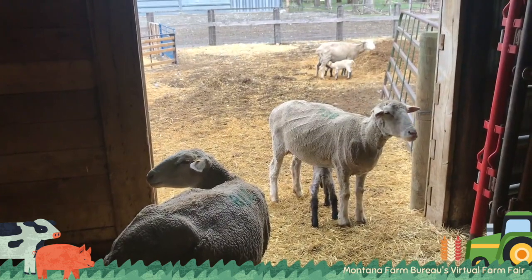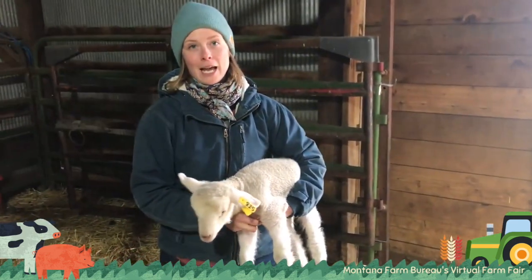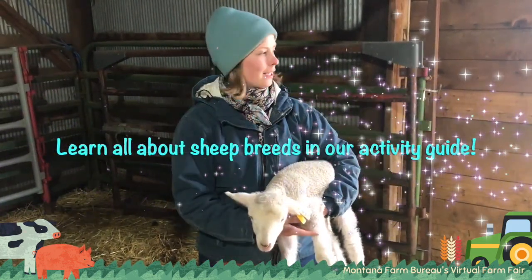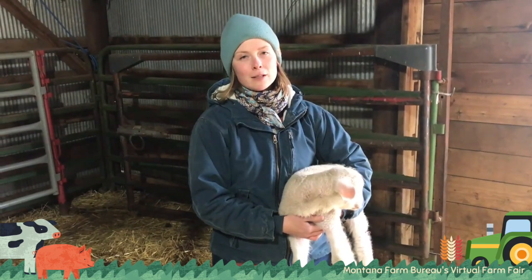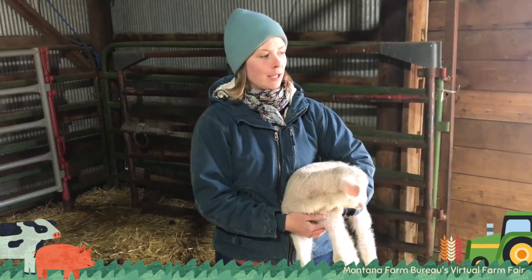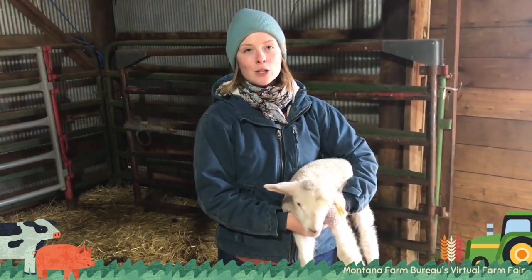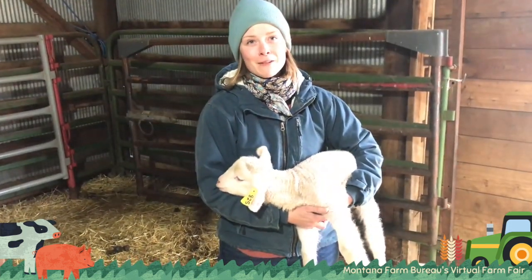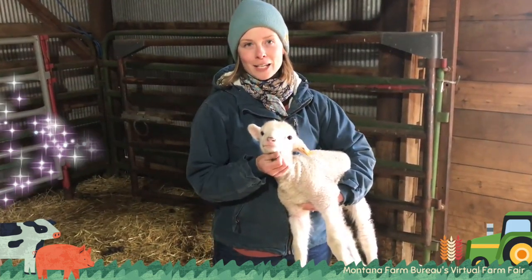Some of the ewes are crossbred, so the dad of that lamb is a Suffolk Hampshire, and that's a black-faced breed, so his head and legs are black. Now all these ewes are a white-faced breed, and they're known for fine wool and also for meat, so they're considered dual purpose. They're a Targhee breed, spelled T-A-R-G-H-E-E. They were developed in Idaho for the Rocky Mountain region of the United States, and so that's what I have here — a Targhee lamb.